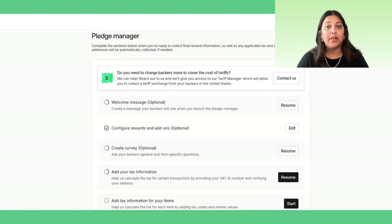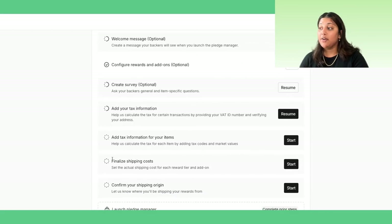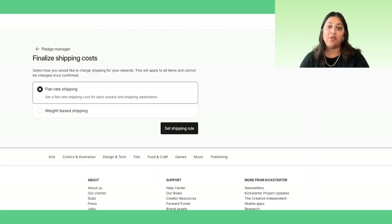Next, you'll head back to the Pledge Manager to finalize shipping information that will inform the actual shipping costs paid by your backers. Click into Finalize Shipping Costs, where you will choose between flat rate and weight-based shipping.